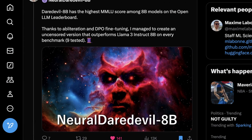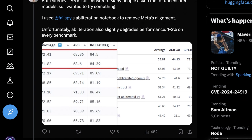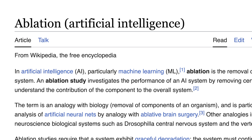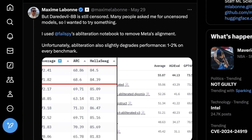He initially benchmarked it, then used FailSpy's obliteration notebook to remove Meta's alignment. Obliteration or ablation just means selectively removing part of an AI model — like using a scalpel. It's a term that actually harks back to early neurosurgery, where ablating something meant removing part of a brain during surgery. Now we're carrying this over into the AI space, removing certain weights and values. He used FailSpy's obliteration notebook — just a Python notebook — to remove Meta's alignment.